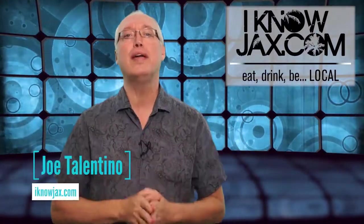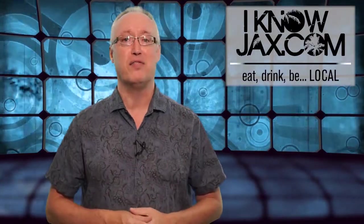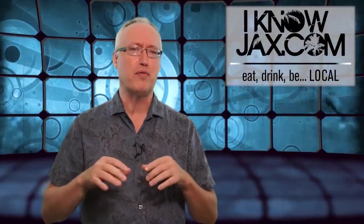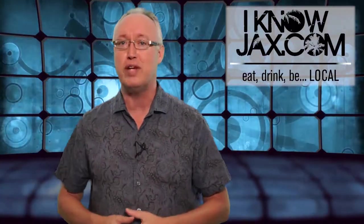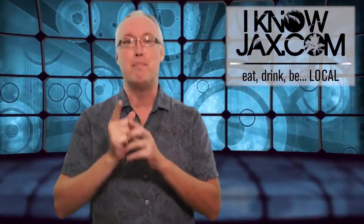Welcome to I Know Jax, the local weekly show where we talk about everything local, but mostly about things that involve food, drinks, and fun. This week we're going to talk about everything from craft beer, to nature, to upcoming events, because this is I Know Jax, and our motto is: Eat Local, Drink Local, and Be Local.